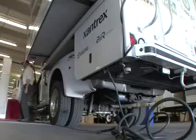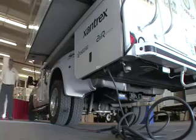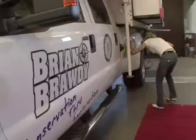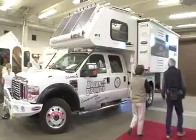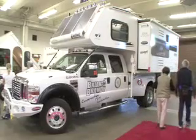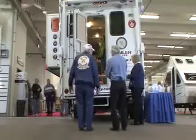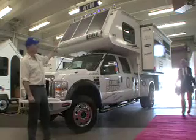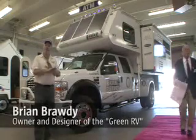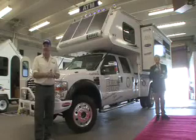I realized very early on that some of the neatest places I could get to weren't always going to have a power hookup. So I designed it to accommodate six 85-watt solar panels — you can see three on the face and there are also three on the roof — and a wind turbine which generates 200 watts in a 24-mile-an-hour wind. With the energies of the sun and the wind, I'm able to go as far off the beaten path as I possibly can and start my exploration from there.